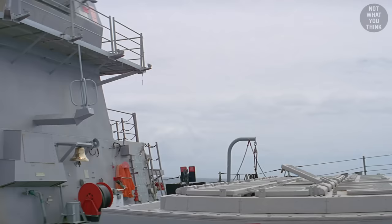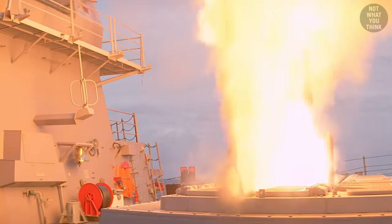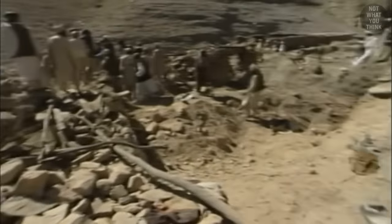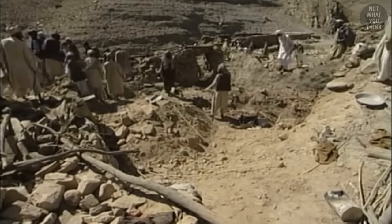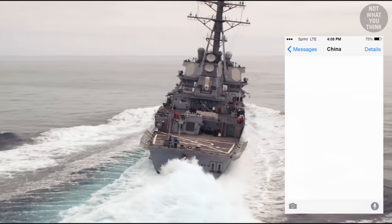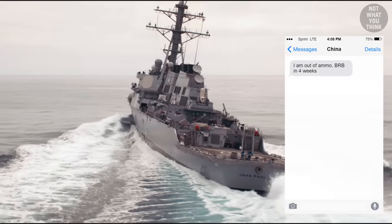Of course, if an Arleigh Burke destroyer emptied all its 96 VLS cells, I'm willing to bet that someone somewhere is having a really bad day. However, this also means that the destroyer is basically saying to their enemy, 'I'm out of ammo, be right back in 4 weeks.'